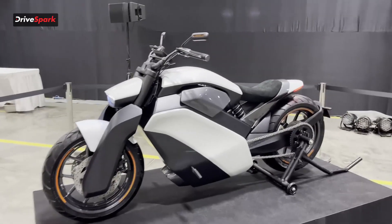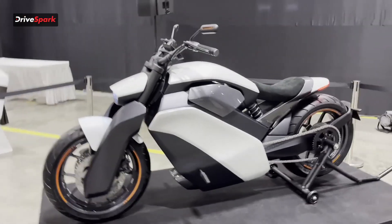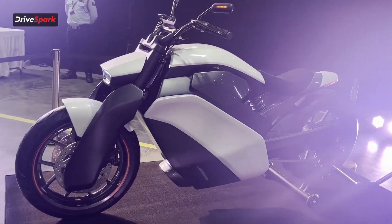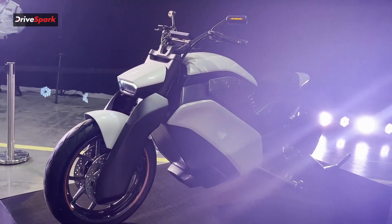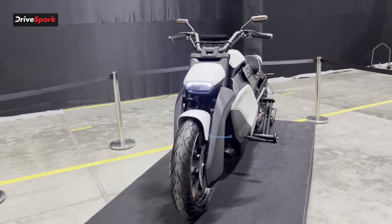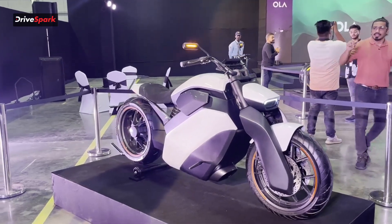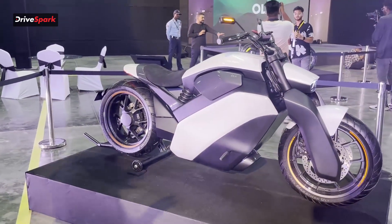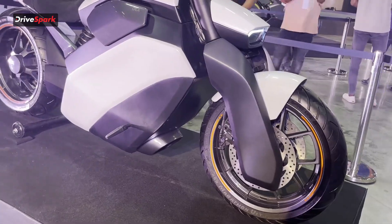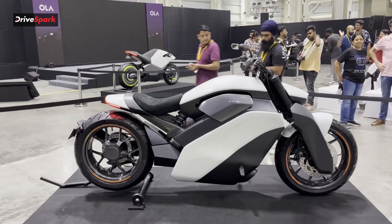Finally, we have the Ola Cruiser, which has that typical cruiser look with an upright handlebar and a more relaxed seating position. Moving towards the front, it has a differently designed futuristic headlight with a curved front end. Along the side, it's a very bulky yet nicely designed motorcycle, with a low-slung seat and lower ground clearance than the others, as expected from a cruiser.